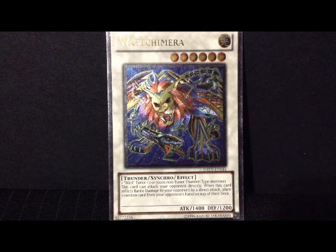If you time this right, if you do it correctly, you can pretty much lock their deck and they won't be able to do anything. This is what Watt Chimera does.